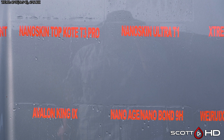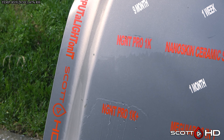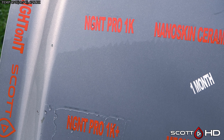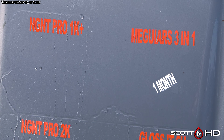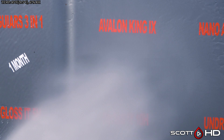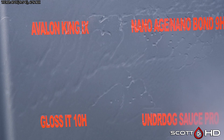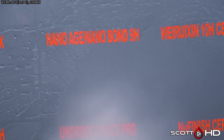IGL NT Pro 1K is also sort of in the same boat — it does hold the water for a little bit before it finally sheets, pretty close to failure there. IGL NT Pro 1K is still looking hydrophobic. Avalon King is getting pretty close as well; you can see it's starting to look a little tired.